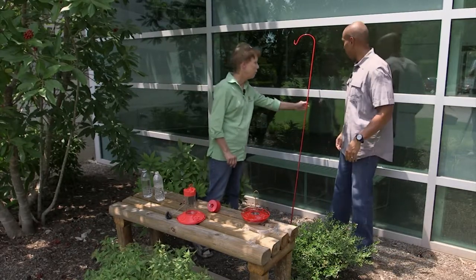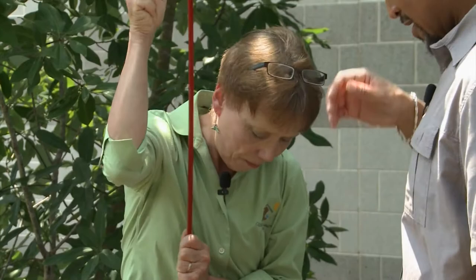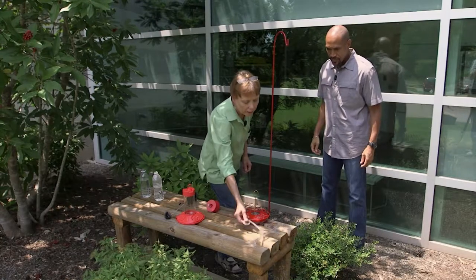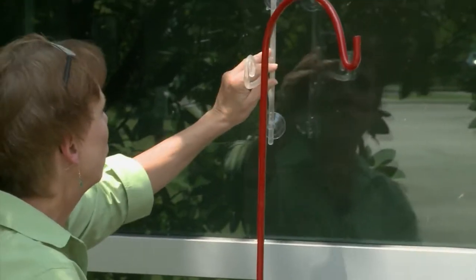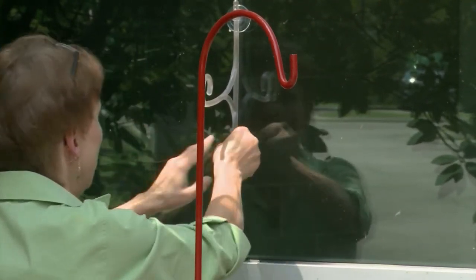Let's start first with the pole. This is a freestanding pole, and you just push it into the ground as deep as you can. This pole will hold four pounds, so that's going to take care of any good hummingbird feeder. The other option we've brought is a suction cup window hanger. This will also hold four pounds. You just push those suction cups to the window so they make that little burp sound, and you know it's on there good and tight.